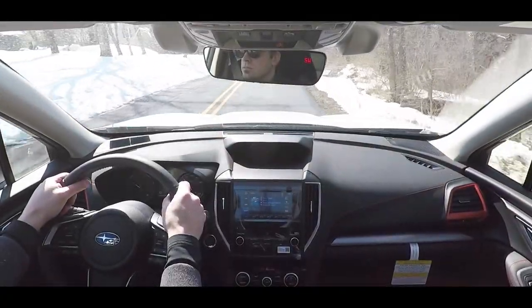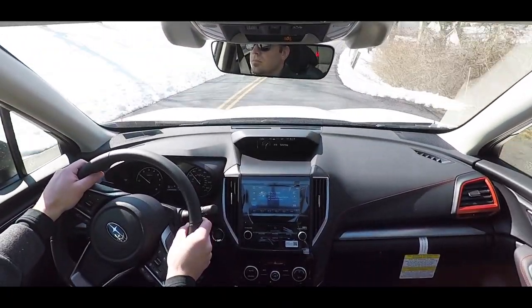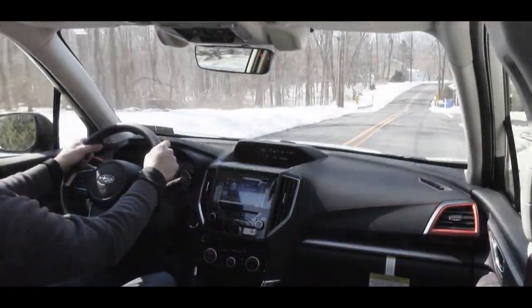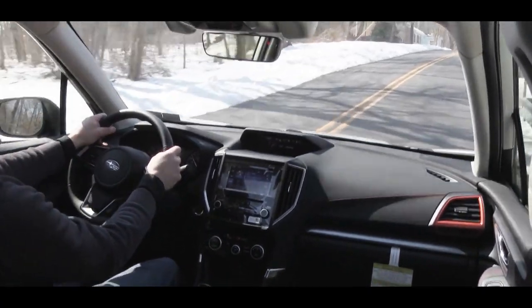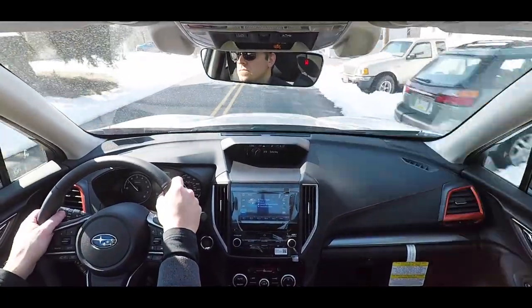Definitely no issues there — braking feel is excellent. On the 2019 Forester you will find a four-wheel independent suspension with front and rear stabilizer bars, and there's active torque vectoring which increases cornering abilities. Steering feel is not too heavy, not too light — right on point for the Forester. Ride quality has been fine so far.